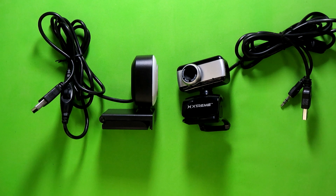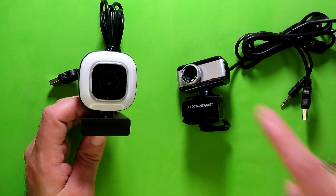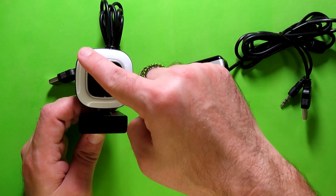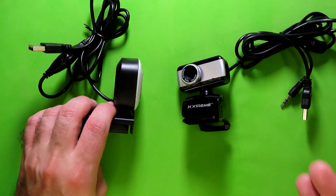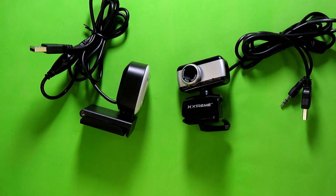Now, as for the differences — first off, the newer camera, as it says on the box, has a ring of LEDs right around here behind this diffuser. The previous webcam does not. Though, coincidentally, the webcam Five Below had before this one did have LEDs, but it only had 6 and they were not behind a diffuser.